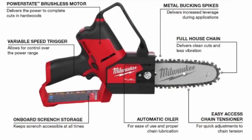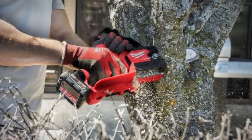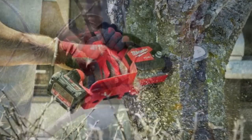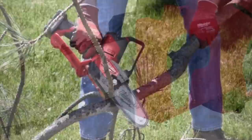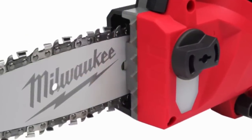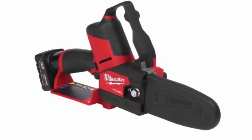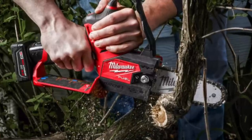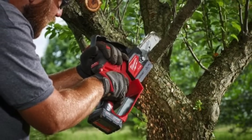Also releasing right now in August is the new M12 Hatchet — a little one-handed chainsaw made purely for pruning. It's not built for big limbs, just a small compact chainsaw-type tool. You get a six-inch Oregon bar and chain, five meters per second chain speed, 0.043 chain gauge, 3/8 low-profile chain pitch, automatic oiler, easy-access chain tensioner, metal bucking spikes, variable speed trigger, and an onboard wrench for storage. It weighs less than five pounds with a three-year warranty.